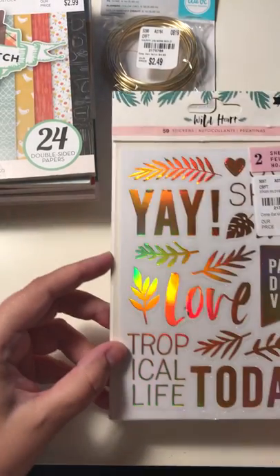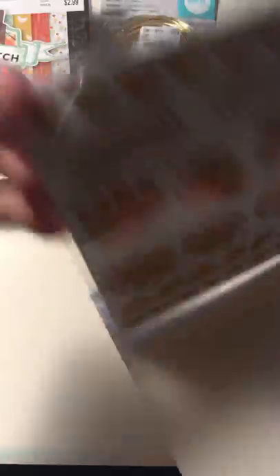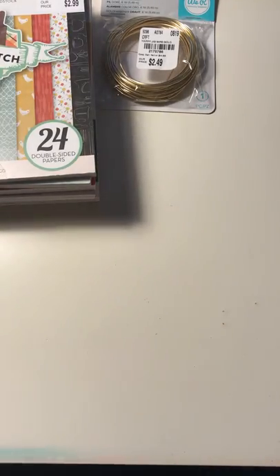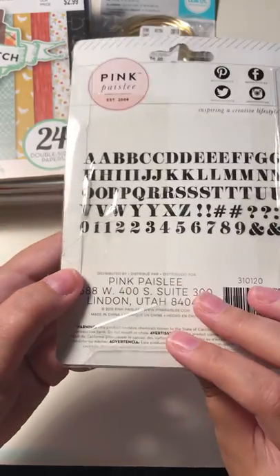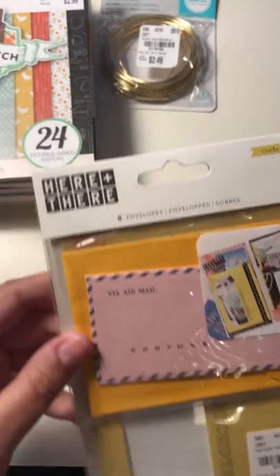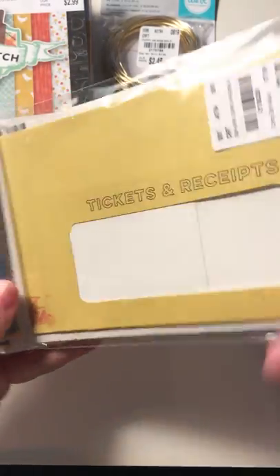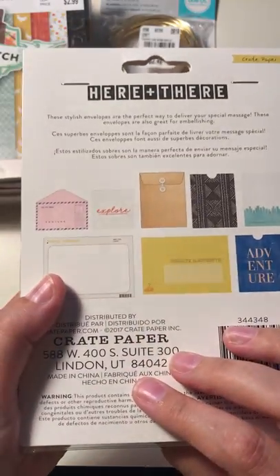I got a lot of the Wild Heart stickers. They're front and back, and I love the holographic. I got this pink paisley — c'est la vie. Crate Paper here and there. They come with 8 envelopes. Tickets and receipts. It doesn't really show you much; I'd have to take them out of the package. But here they are on the back.